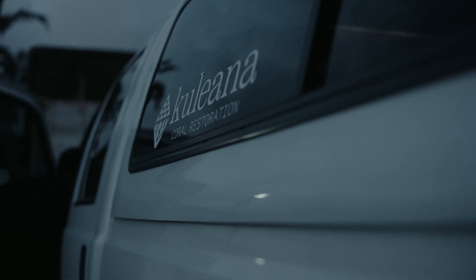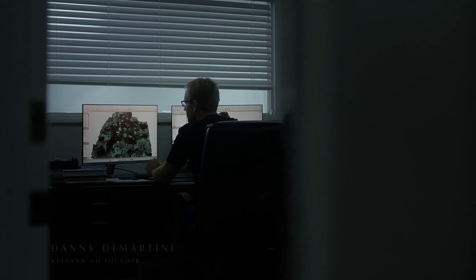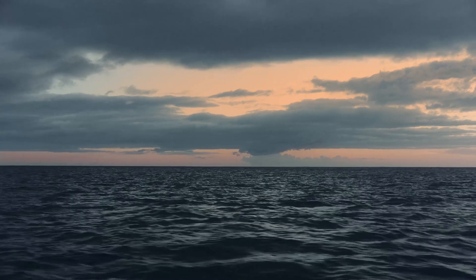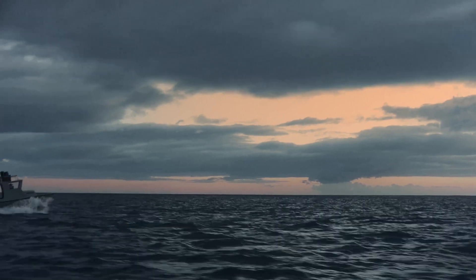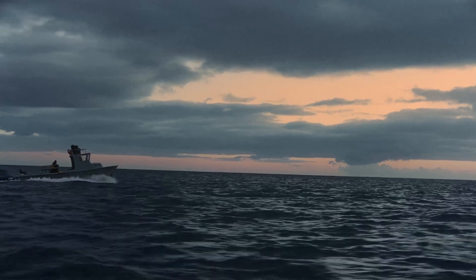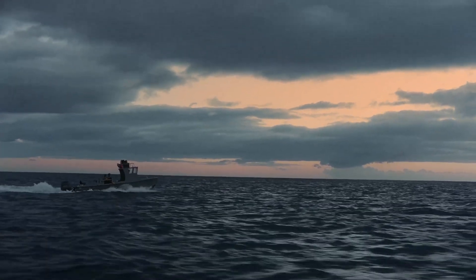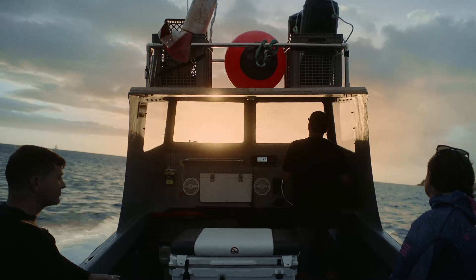The origin of Kuleana Coral. Since I got connected with Alika, we started diving together. We're both fishermen, we both surf. We saw some active decline in the reef on this side of the island. We were diving there and said, you know what, we should really help out and do something about this.